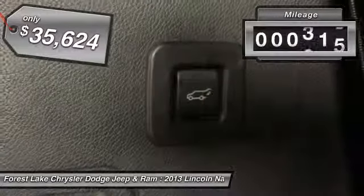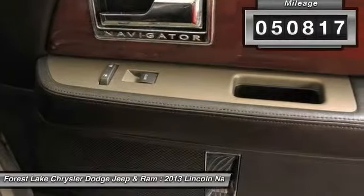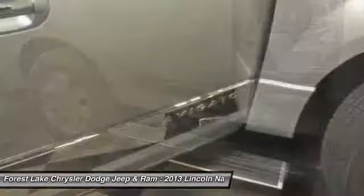This vehicle has less than 55,000 miles, offering reliability and good looks at a great price. So come in and take a test drive today.